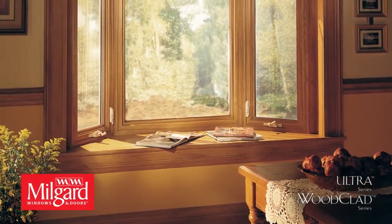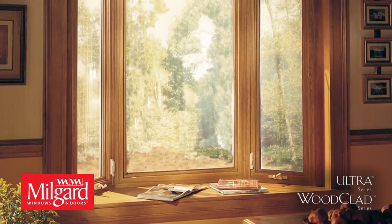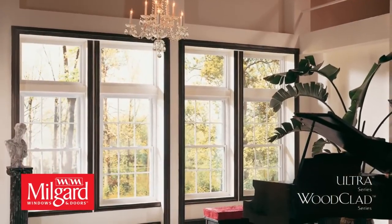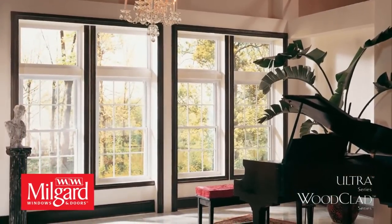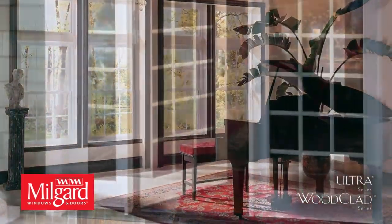Milgard Ultra Series and Wood Clad Series fiberglass windows and doors combine a traditional wood frame profile with the strength, stability, and low maintenance of fiberglass. Our fiberglass windows withstand the harsher sides of Mother Nature like no other window, yet look like traditional painted wood windows.